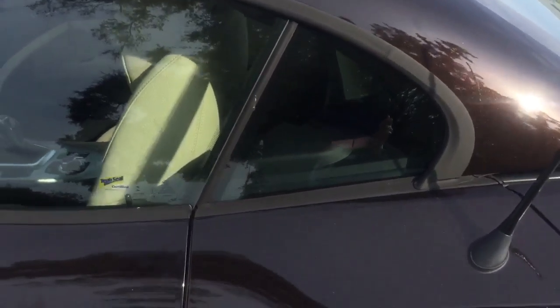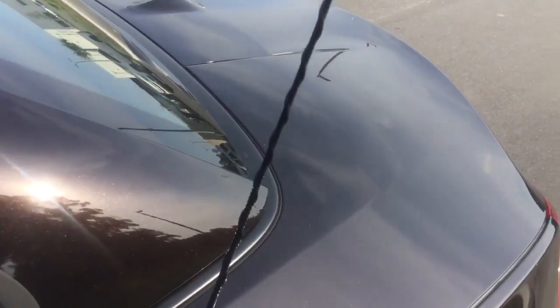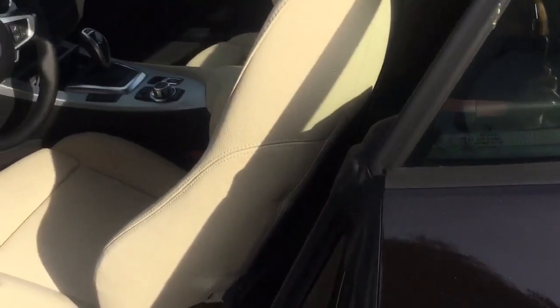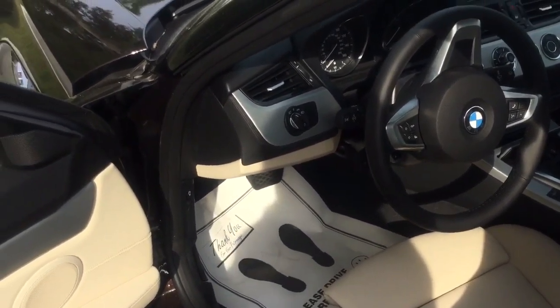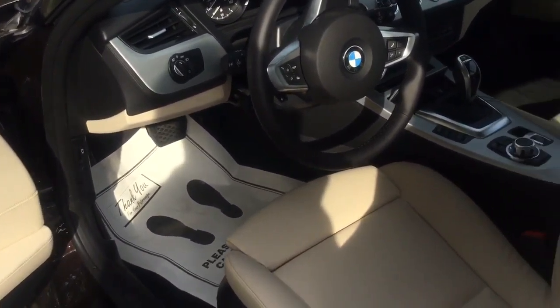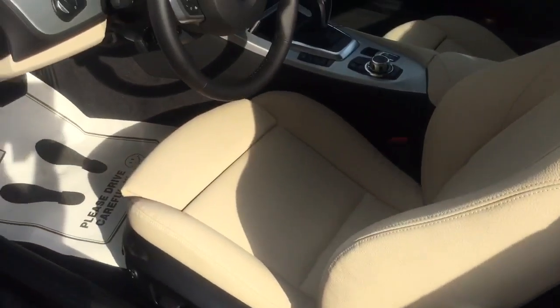Now, the Z4 28i has the 2.0L, the 4-cylinder, 240 horsepower. And of course, both vehicles are rear-wheel drive. And this one has the 17-inch rims. Let's go ahead and look inside.